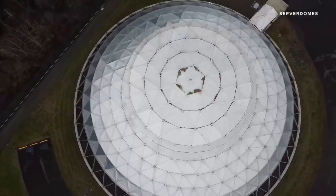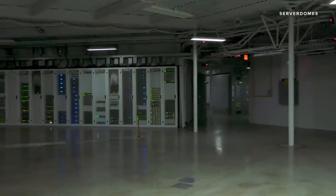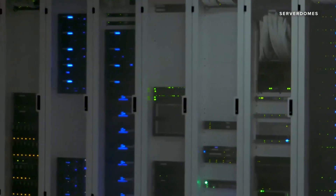This may look like some sort of futuristic greenhouse, but what you're actually looking at is a data center, and it has the potential to disrupt the industry as we know it.